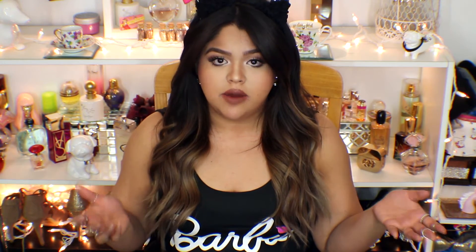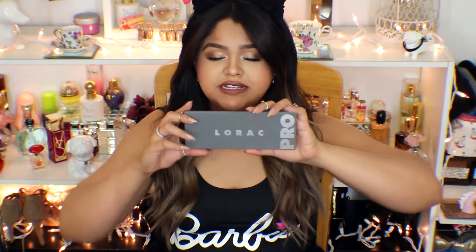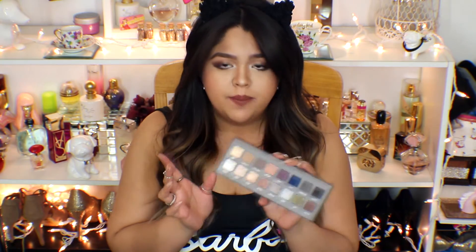Moving on to the giveaway — I couldn't decide what to give away. I didn't want to give away a lot of prizes just because I just did my holiday one, so I wanted to do a smaller one. I've been using my Lorac palette so much — I gave both of them to my sister for Christmas and I own both myself. So I figured, I love Lorac, might as well give a Lorac palette. So I'm giving you guys a Lorac Pro 2.